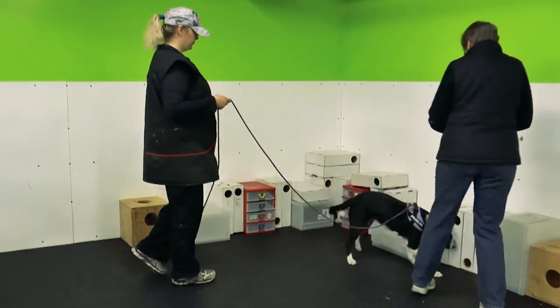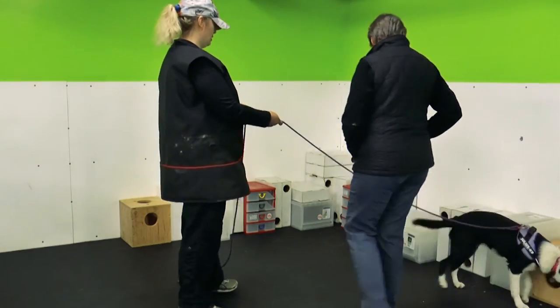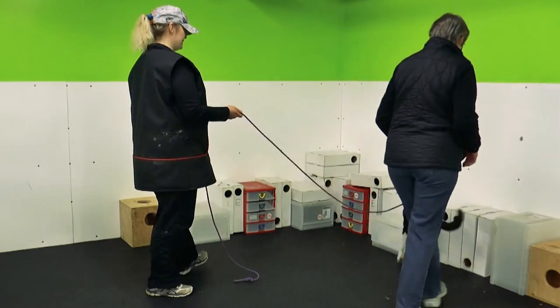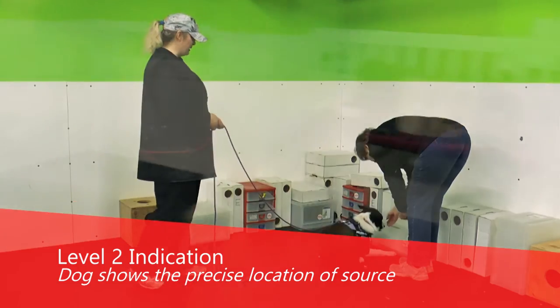In level two, we teach the dog to show you. So when you have a great find, the dog shows the precise location with an indication such as a down or a freeze with focused attention.